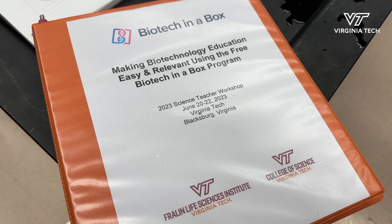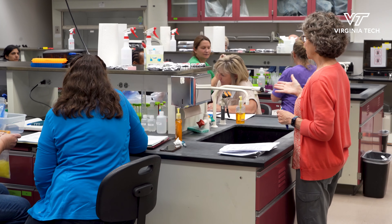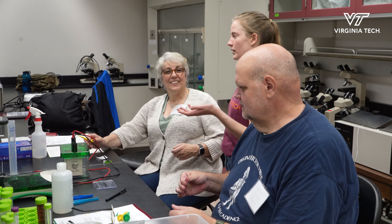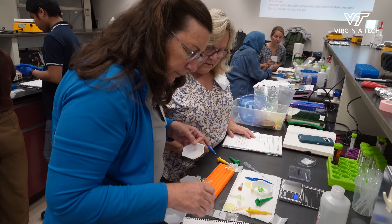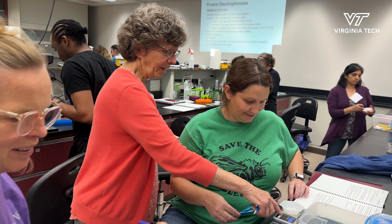This week, the College of Science and the Fralin Life Science Institute is putting together a workshop for high school teachers who maybe haven't done Biotech in a Box before, so they can get hands-on experience before committing to the program. We run through all five kits and let them get a chance to do the science themselves before bringing it to their classroom.